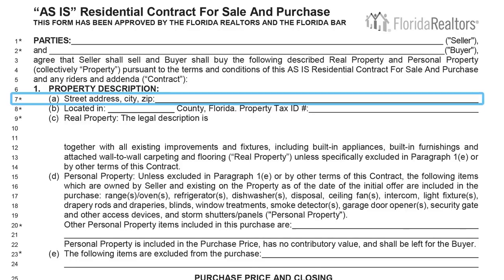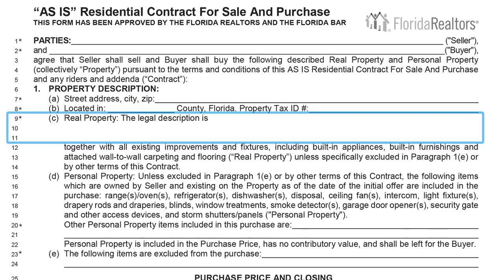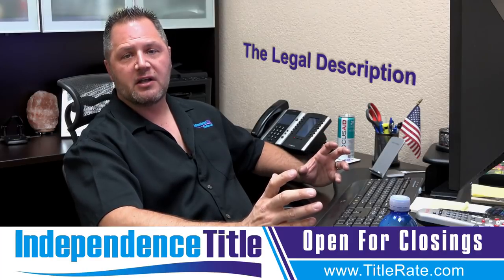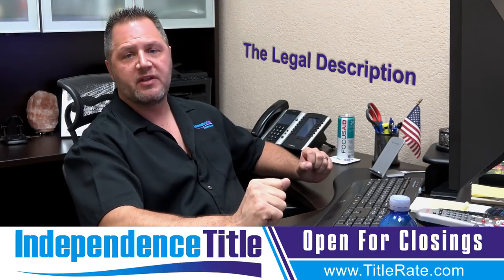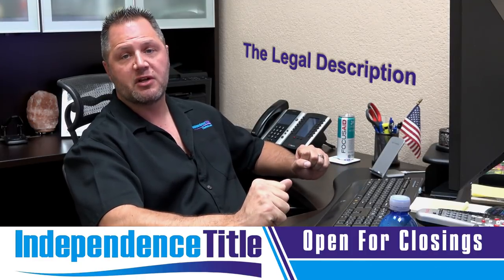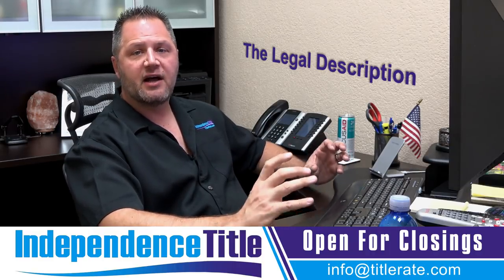Then we move down to line seven — the street address, pretty self-explanatory. Line eight is the county the property is located in, plus to the right is the property tax ID number, which you can get from the property appraiser's or tax collector's site. The legal description — you can copy and paste the short legal from the property appraiser's website here. This is the only time you can do that, since closing documents require the full legal description, but for the real estate contract the short legal is fine.